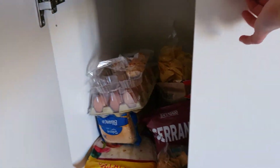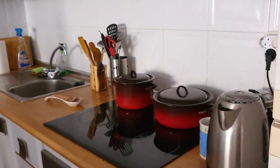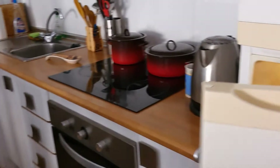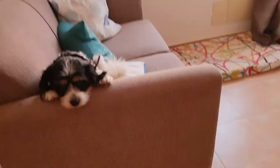And then I'll show you the freezer and the fridge.